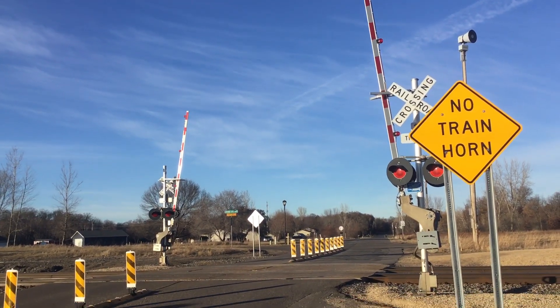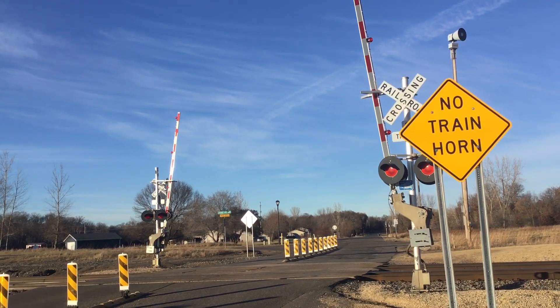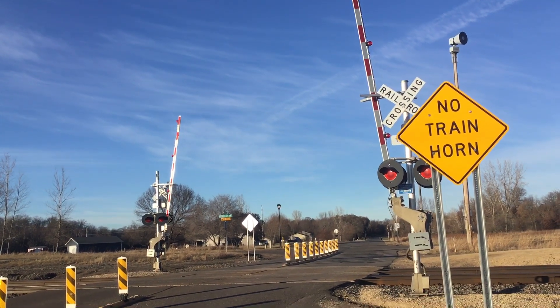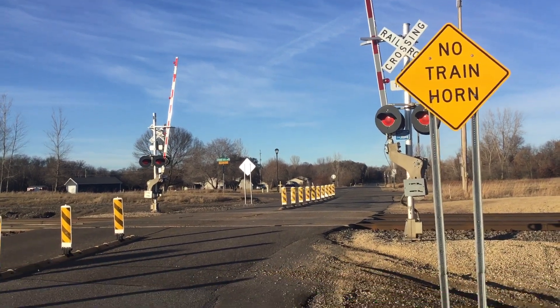This is the Ogden Street grade crossing located against a Staples subdivision in Elk River, Minnesota. Here we have two newer gate signals, each with LED lights and one E-bell. As we're looking north, we'll look here at the southern signal.